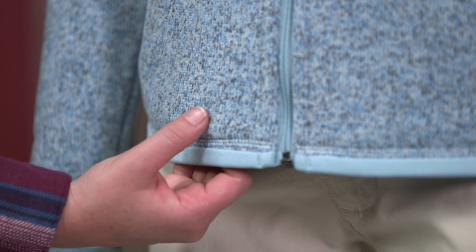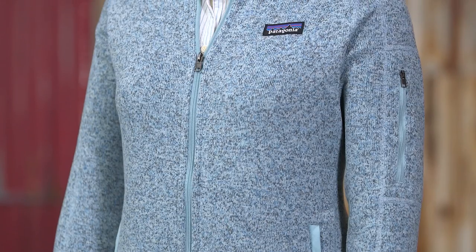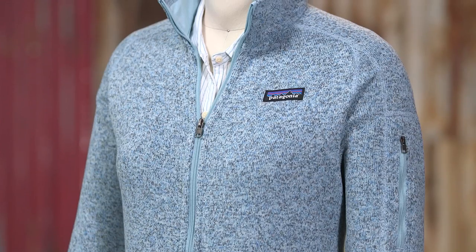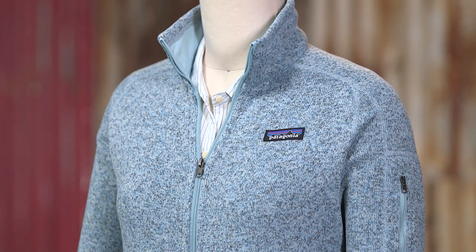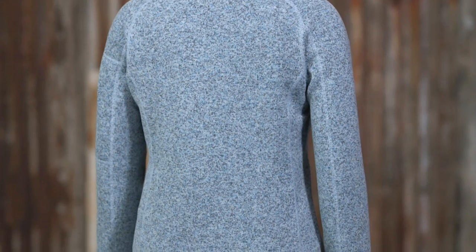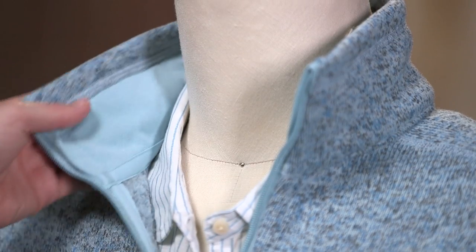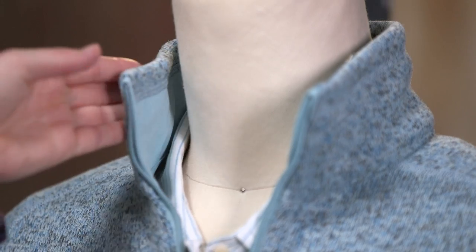This warm heathered fabric has a sweater knit exterior and a soft fleece interior. It is also bluesign approved, which means it offers the highest level of consumer safety by employing methods and materials in their manufacture that conserve resources and minimize impacts on people and the environment.